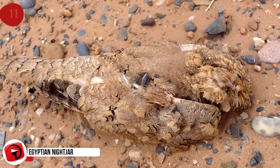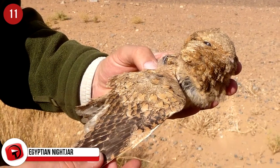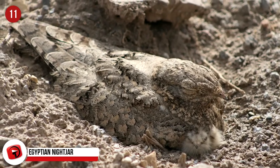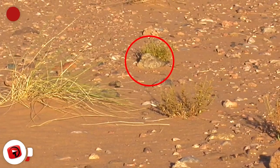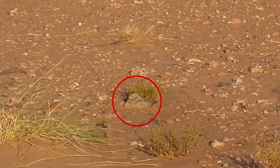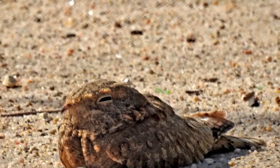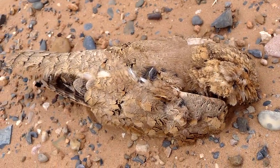Egyptian Nightjar: This small, nocturnal bird is found around the globe, and they have the nickname 'Goat Suckers' because there's a myth that they steal goat's milk. It's true that they do like to hang out near goats, but that's because goats attract insects which the birds eat. Nightjars make their nests on the ground, so their feathers blend into the desert habitat perfectly. They don't make a nest, but lay their eggs in the desert sand and protect them until the babies hatch. They're found in North Africa, the Middle East, and Southwest Asia.